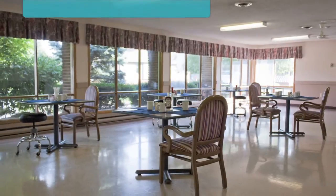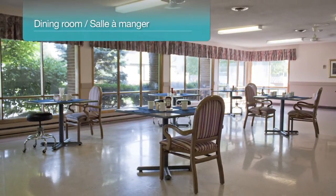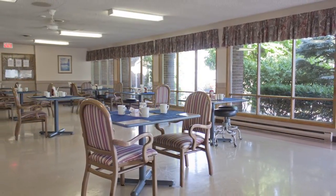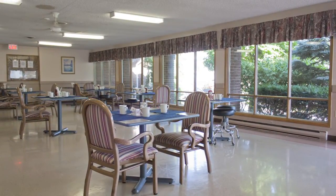A large, spacious, open-concept dining room provides meal service to all residents. Located in the front of the home, beautiful large windows overlooking the front entrance provide great natural lighting throughout.